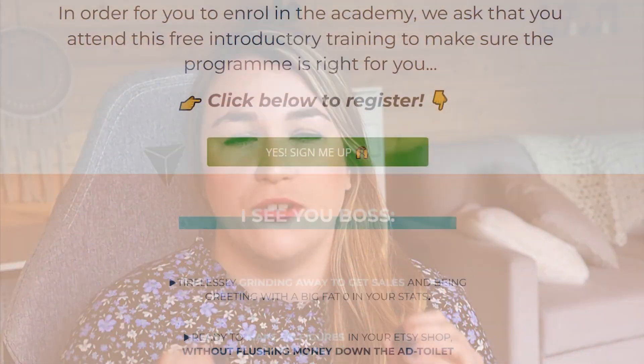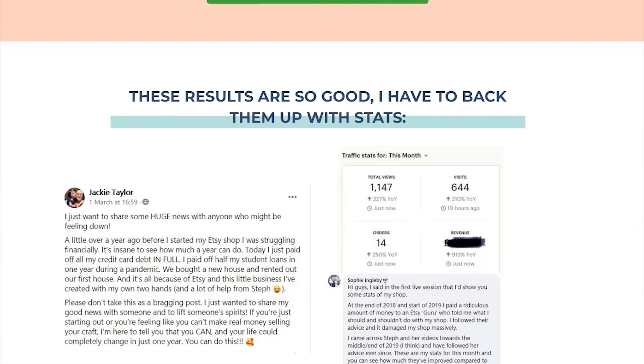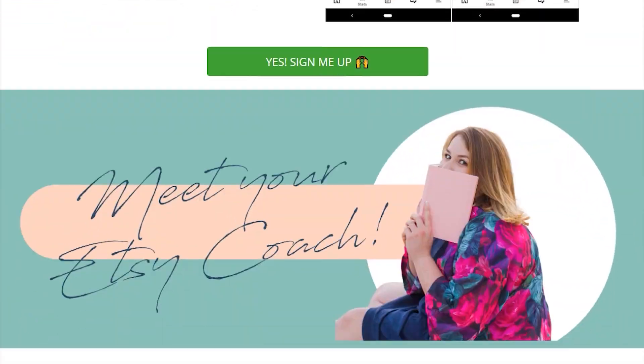One thing I do see a lot of — and we have had over 400 bosses go through the Handmade Boss Success Academy — one of the most common things I see, which is a real problem and why a lot of shops do not grow and don't build that brand, is that they're creating too many different types of products.